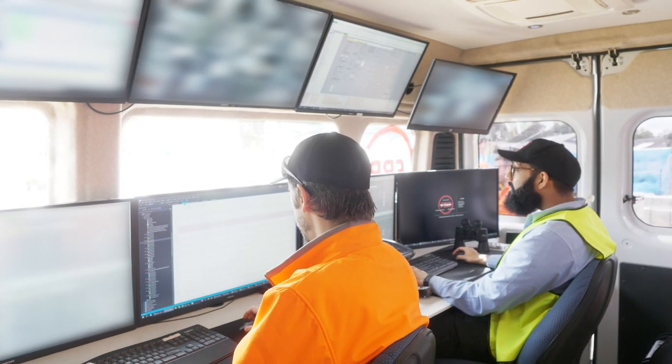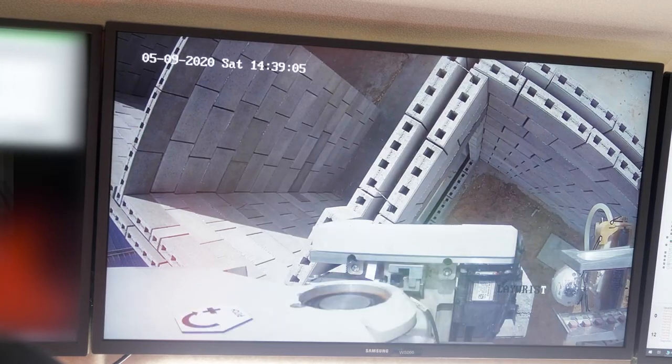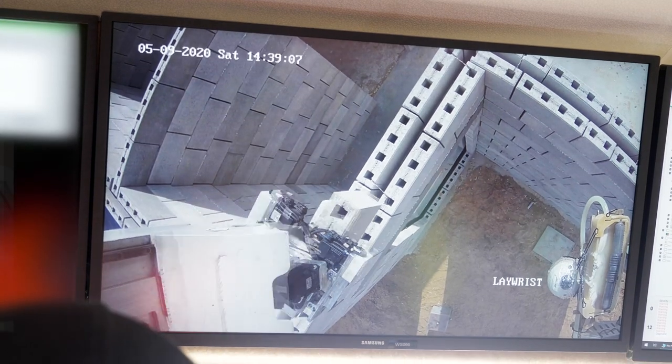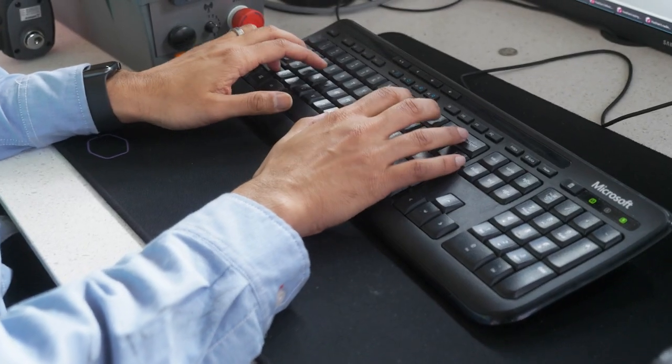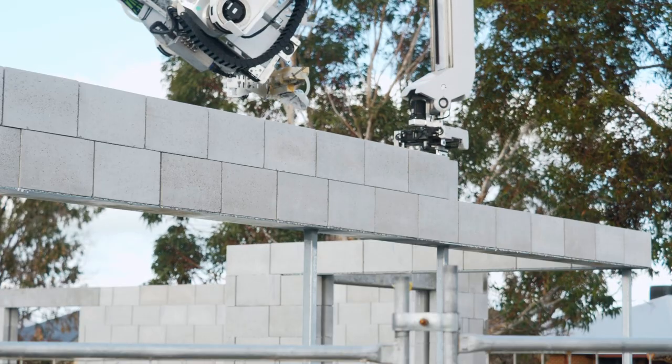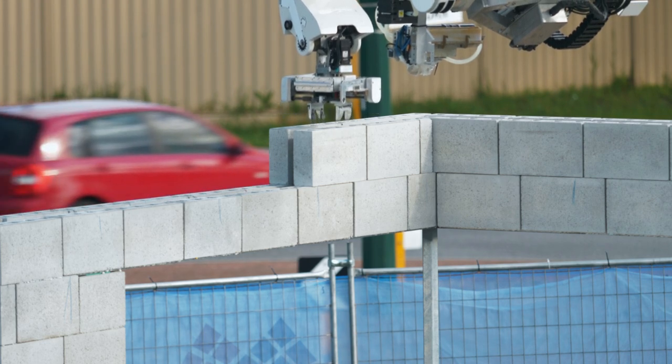When I'm on site my responsibility is to monitor the operations of the Hadrian. Behind me is my office — the Hadrian van that people sometimes see out on site. We are constantly deploying new improvements to the Hadrian, so it's not like an ordinary piece of construction equipment that you buy once and that's what you get. We really want to evolve and improve the system, so there's a heap of improvements we've made since the Dayton build, and we're here monitoring those improvements and making sure everything's going to plan.